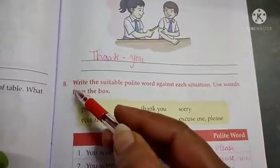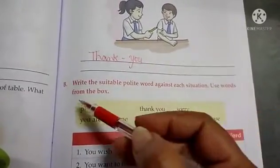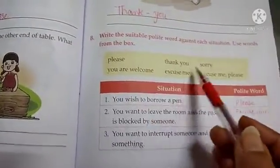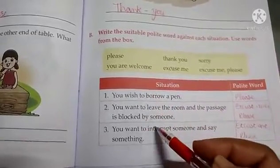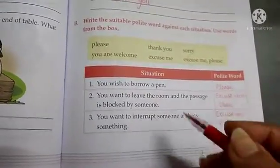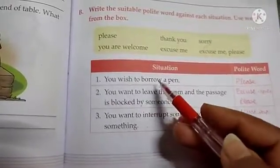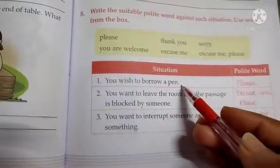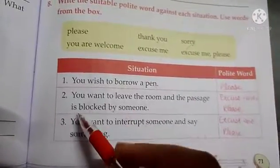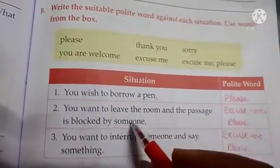Next, the exercise is: write the suitable polite word against each situation, use words from the box. Now you have different situations and a help box. You have to read and fill up. First situation: you wish to borrow a pen. You want to leave the room and the passage is blocked by someone.